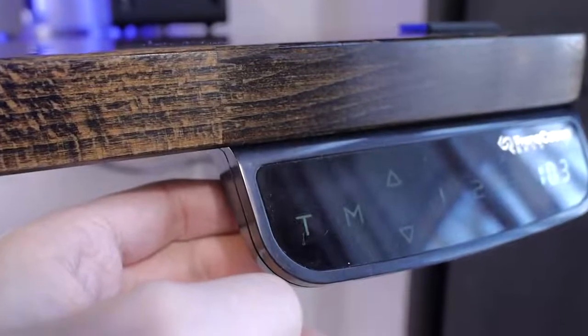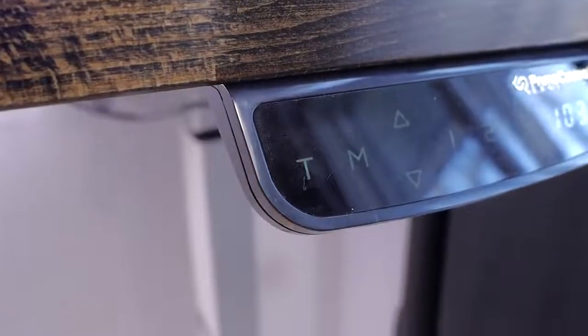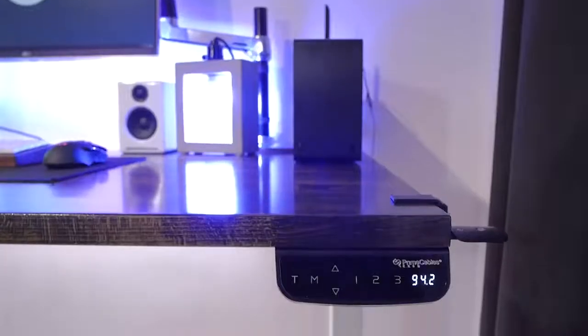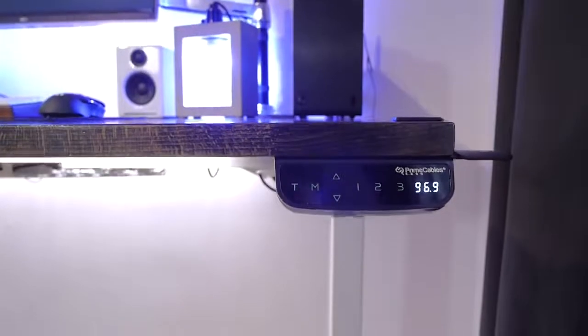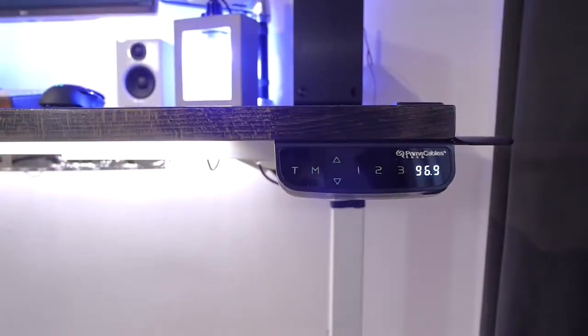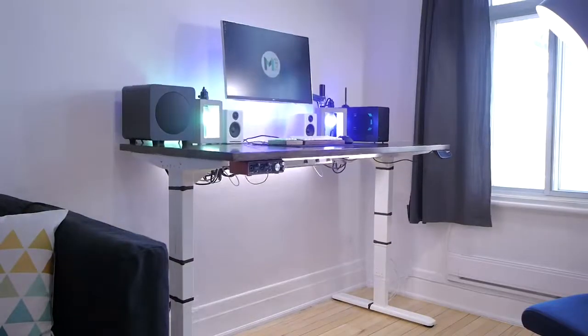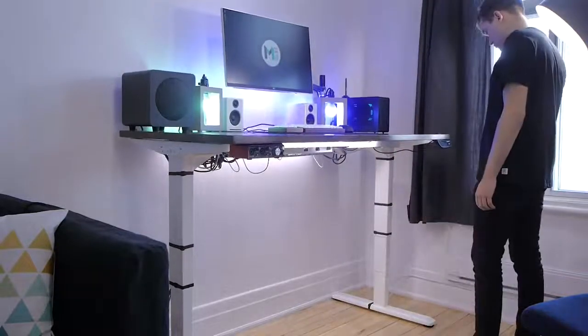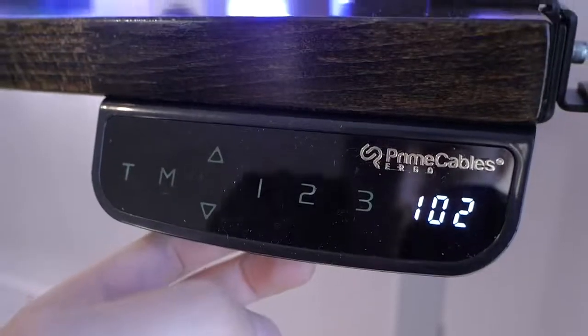There's also a display that lets you know your current height, and the T button lets you set a timer so you don't forget to stand up at regular intervals. If there's one issue to mention, it would be that the controller seems to unsync itself from the legs at times — sometimes it will stop incrementing as the desk goes up and reset itself to show the current height, and in some cases the legs won't go up exactly to the wanted preset. Clicking again on the preset button fixes the height, but it's worth noting. It's not a big problem, but it can be annoying for someone who uses it often. It doesn't seem to happen when the desk goes down.